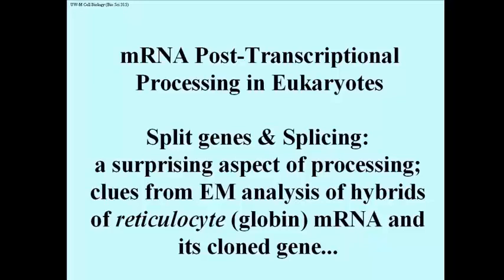The discovery of split genes and RNA splicing were quite a surprise, since all clues from studying bacteria had indicated that genes for proteins were just a string of codewords or codons that corresponded exactly to the string of amino acids that the gene encoded.